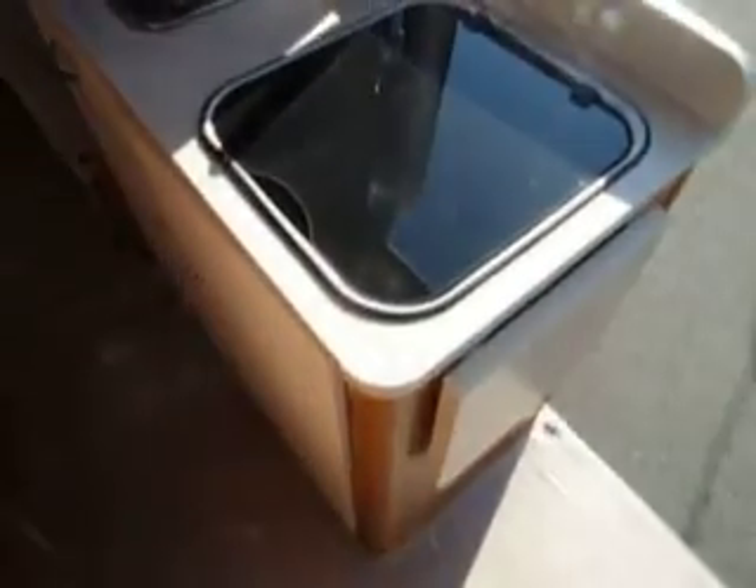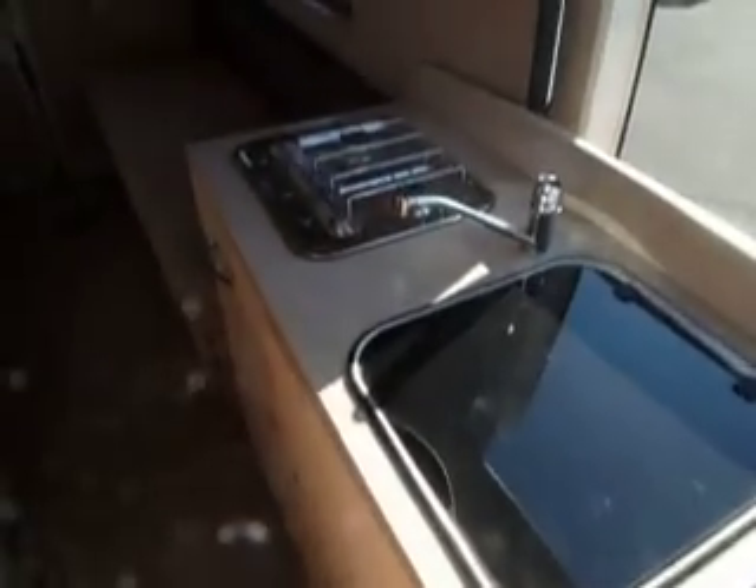Just behind there is the washroom. The sink drops down out of the wall there. This is the galley: stainless steel sink, hot and cold water, two burner hob.